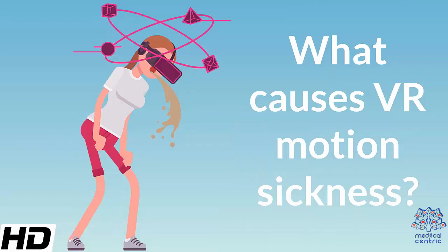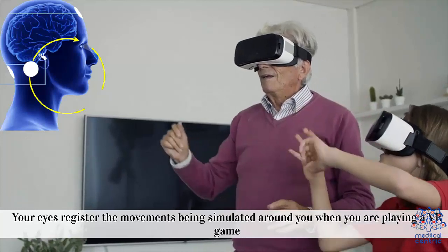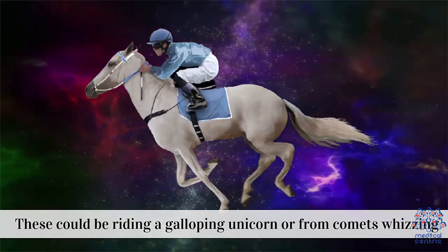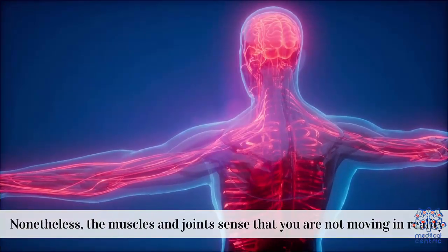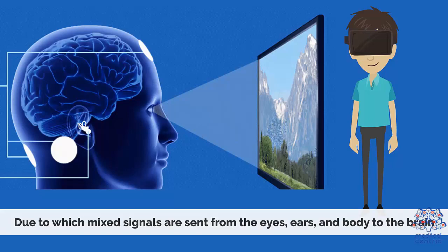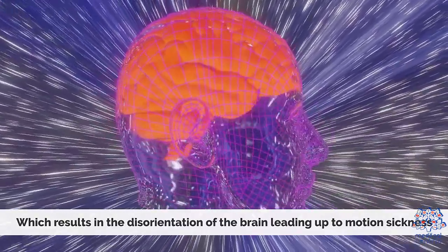What causes VR motion sickness? Your eyes register the movements being simulated around you when you are playing a VR game. The inner ears also sense the virtual movements happening all around you, such as riding a galloping unicorn or comets whizzing by. The muscles and joints sense that you are not moving in reality, due to which mixed signals are sent from the eyes, ears, and body to the brain, resulting in disorientation of the brain leading to motion sickness.